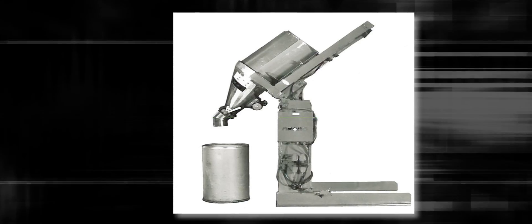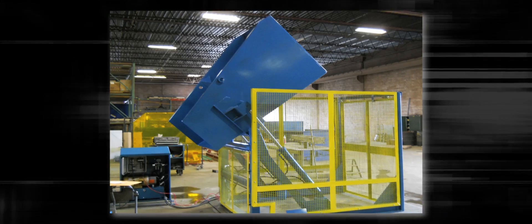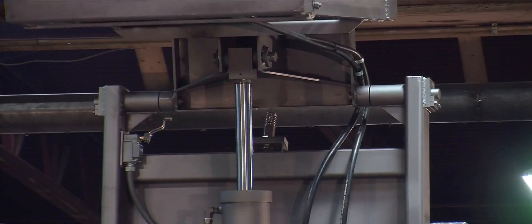2-bar hydraulic dumpers were first developed in 1951 when the Ford Motor Company needed a better way to lift empty 55-gallon steel drums. 2-bar dumpers are highly engineered, reliable, and built to last for years.